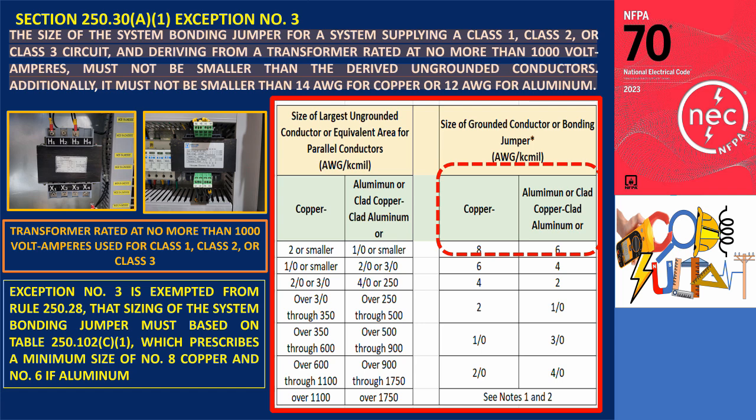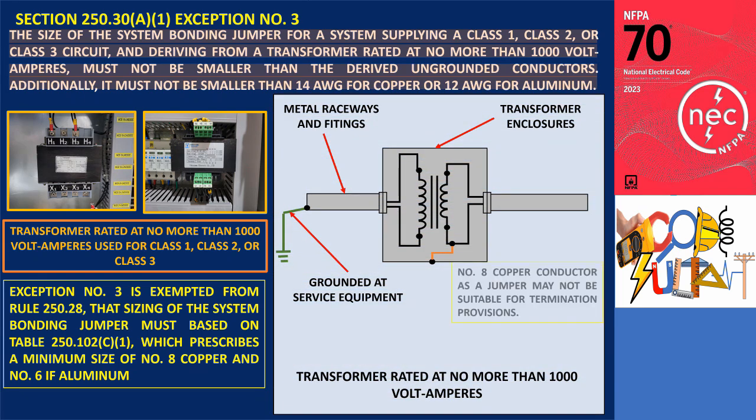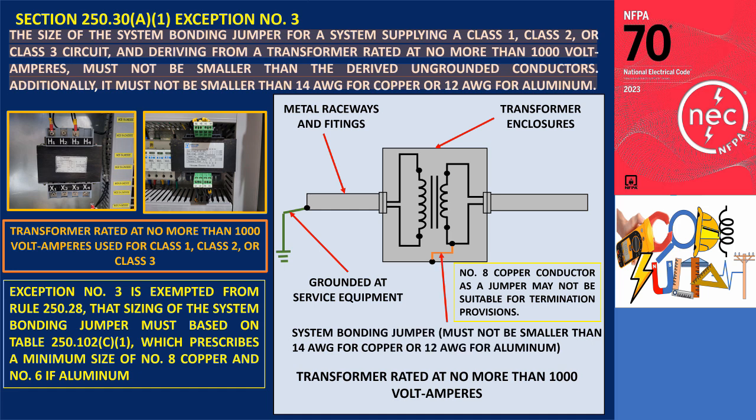Exception number 3 permits bonding jumpers for transformers rated below 1000 VA to be smaller than number 8. However, due to the small size of the transformer, a number 8 copper conductor as a jumper may not be suitable for termination provisions. Instead, these jumpers are required to match the size of the secondary phase legs of the transformer and must never be smaller than number 14 copper or number 12 aluminum.